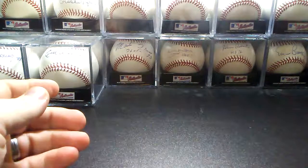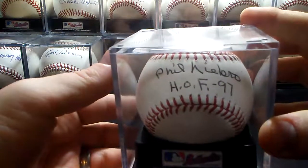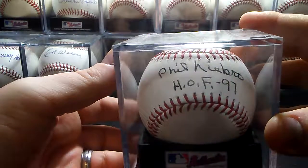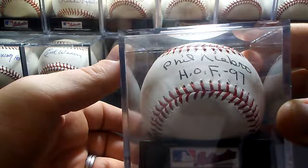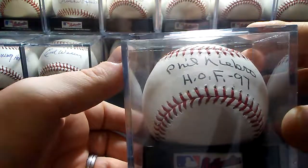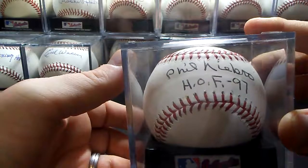And then this one I did get TTM as well — Hall of Fame 1997, Phil Niekro. I did send him a blue pen and he chose not to use it and signed it in black. But it still looks pretty good — a more recent acquisition, probably 2012.